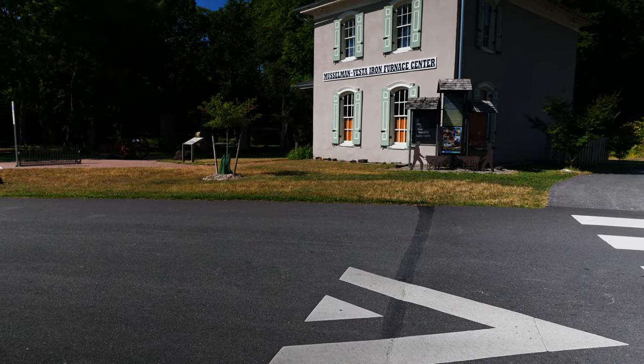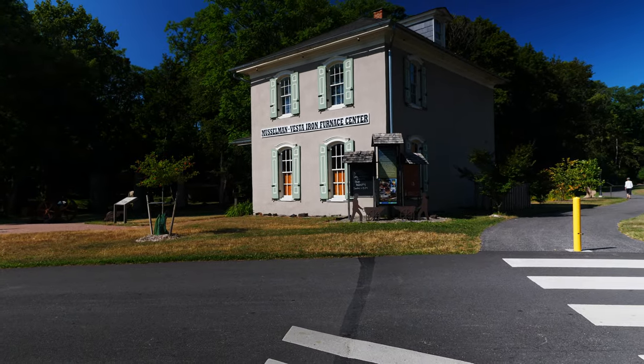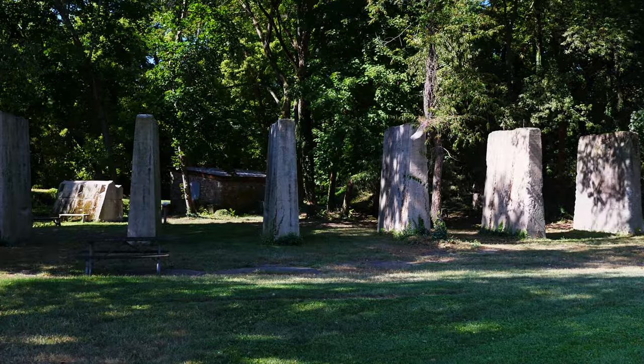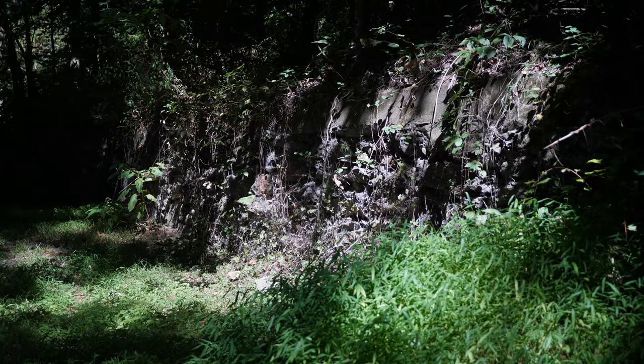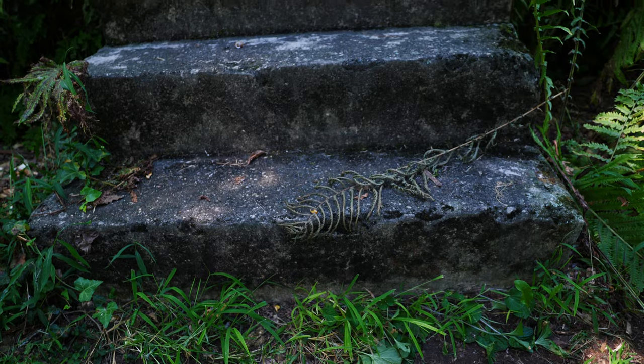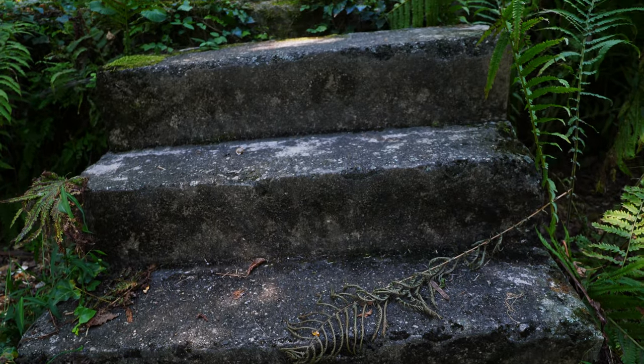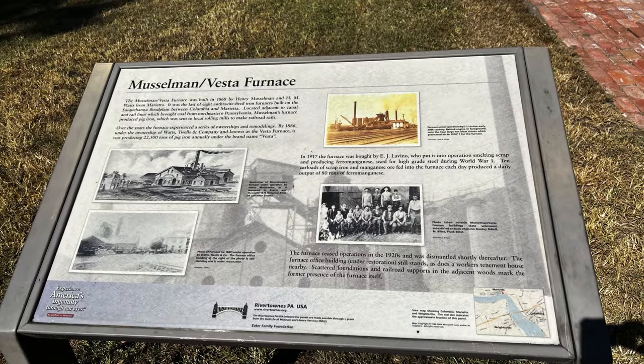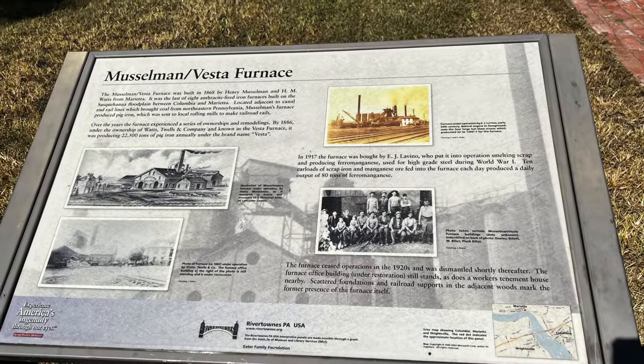Afterwards, the property was acquired by Lancaster County to be part of Chickies Rock Park and the Northwest Trail. Open to the public — if you find yourself on the Northwest Trail and ride to the site, you're more than welcome to walk around, gaze upon what once was, and read from the tablets around to learn about the furnace.